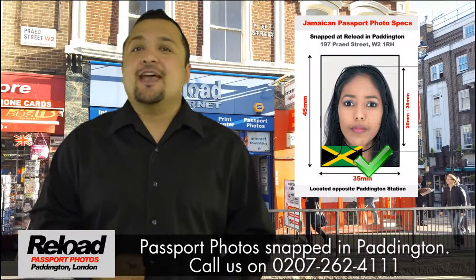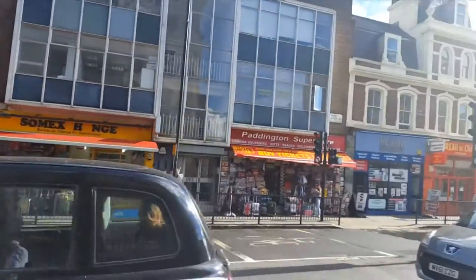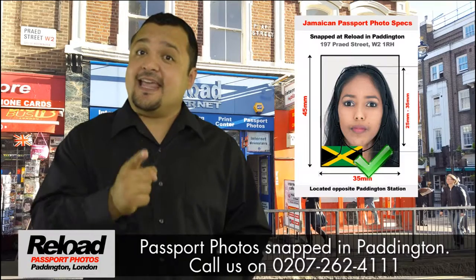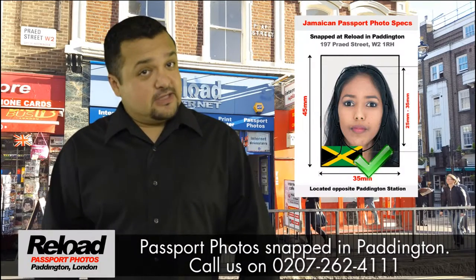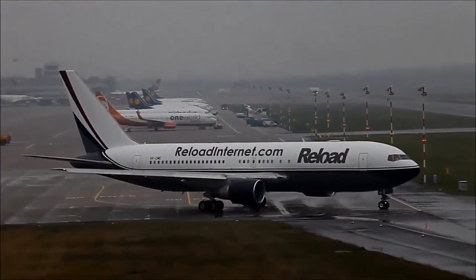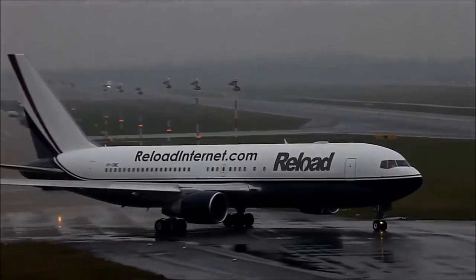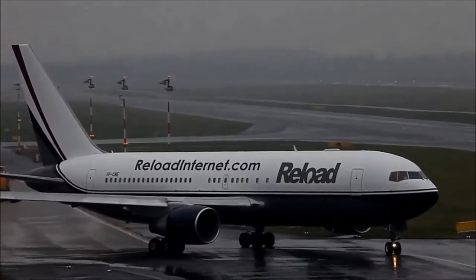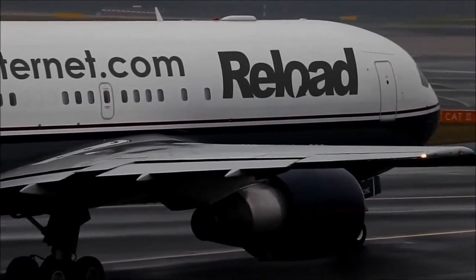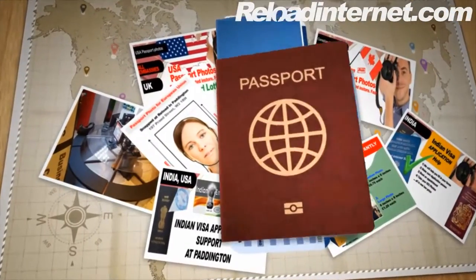We look forward to welcoming you at Reload Internet. We are located directly opposite Paddington Station and the London Hilton Paddington. Do not take a chance with your Jamaican passport or visa photo — use Reload Internet in Paddington. Get your passport photo taken at Reload Internet in Paddington, and your application will be ready to depart sooner than you can imagine. Guaranteed acceptance, exclusively at Reload Internet. Thank you.